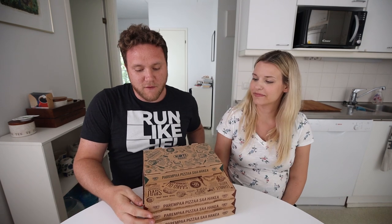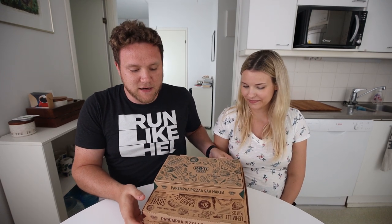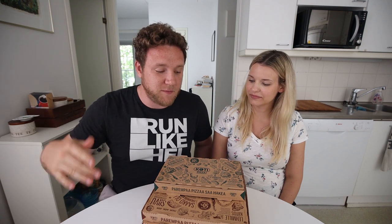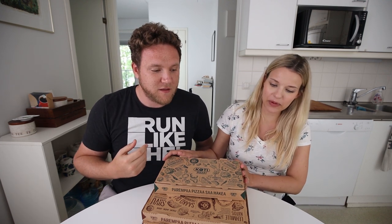Here we have four different pizzas from Kotti pizza, and we're going to try them and see which one's good, or if none of them are. I think Kotti pizza is a bit of a either you love it or you hate it kind of thing. There's a lot of comments from people telling me to try out Kotti pizza. Someone said that you should do a taste test with this, but then some people were like, why would he do it when it's like crappy, expensive pizza?